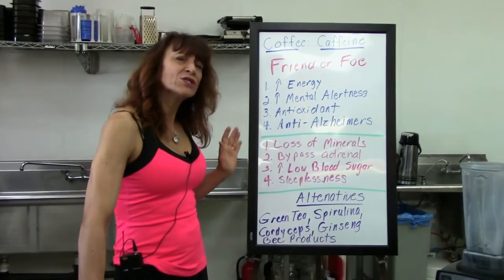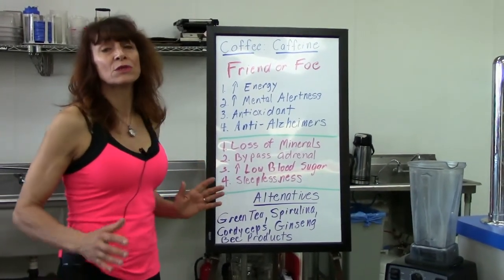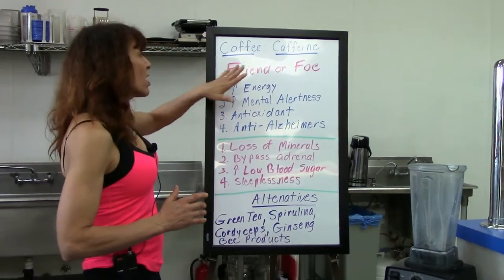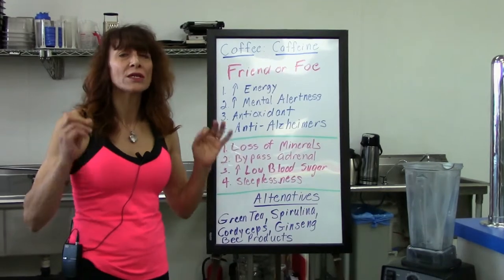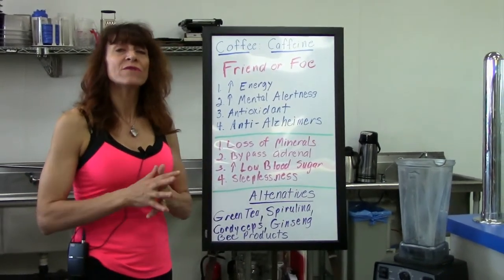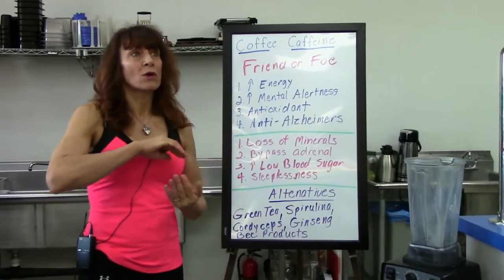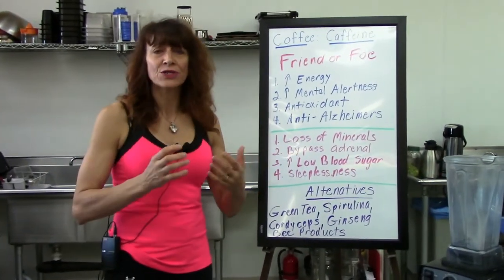What I'd like to do is point out some alternative things you can use for energy besides coffee or caffeinated products. These do not strip the body — they feed the body. When you look for things for overall health, a little cup of coffee, I understand.